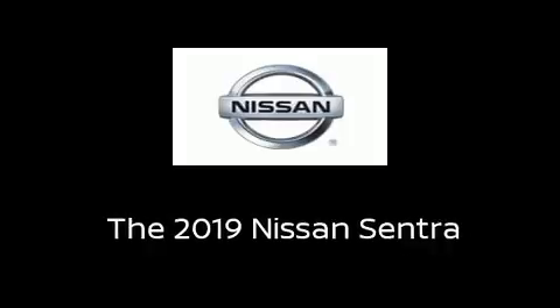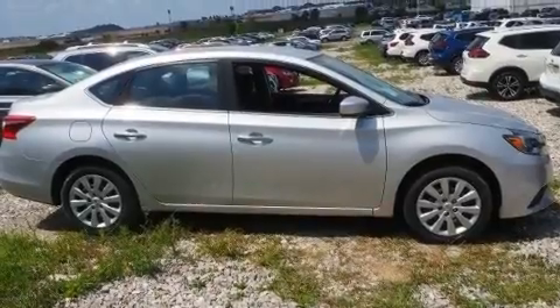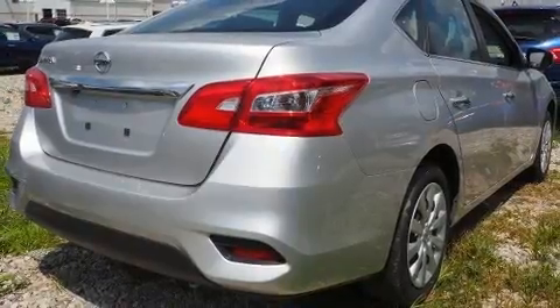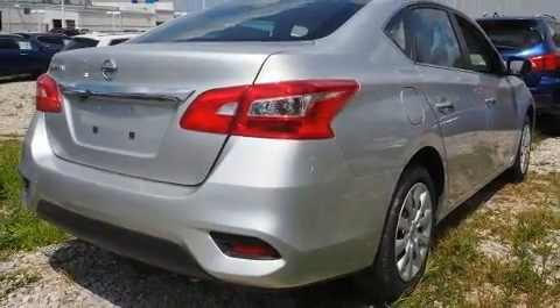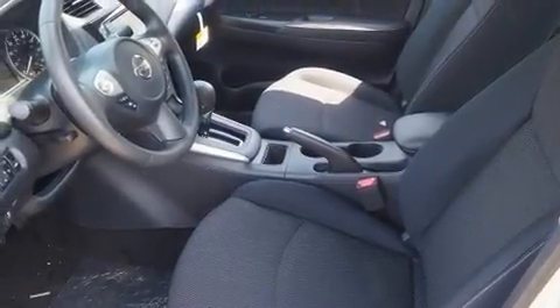The 2019 Nissan Sentra. This four-door, five-passenger sedan provides a satisfying ride for all passengers. Smooth gear shifts are achieved thanks to the 1.8-liter four-cylinder engine. And for added security, dynamic stability control supplements the drivetrain.